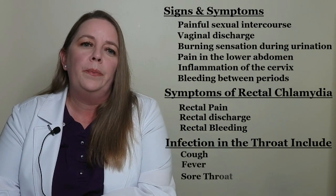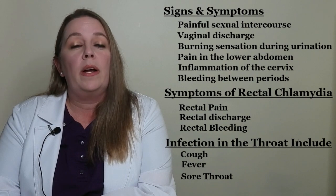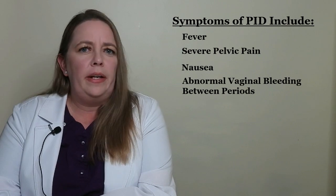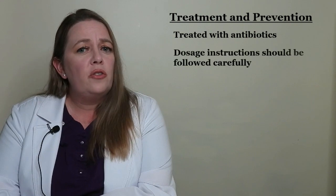Sometimes the chlamydia infection can spread to the female reproductive organs, causing pelvic inflammatory disease, or PID. PID can be a medical emergency. Symptoms of PID include fever, severe pelvic pain, nausea, and abnormal vaginal bleeding between periods. PID can lead to infertility through damage to the uterus, cervix, and ovaries, and also leads to scarring of the fallopian tubes. Chlamydia can be easily treated with antibiotics, and dosage instructions should be followed carefully to make sure the infection clears up fully.